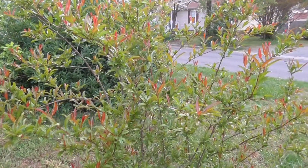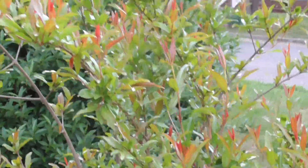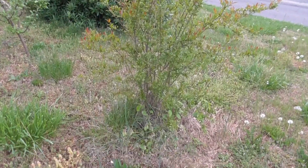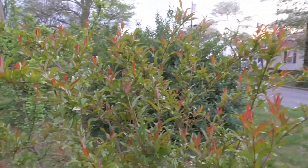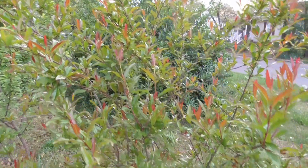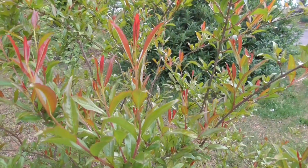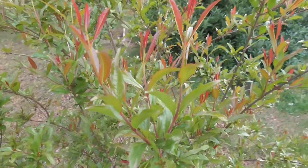Here is my pomegranate tree. It is as tall as I am now, which is really cool. I have never gotten a pomegranate from it yet, but that's okay — it's still young. I love the leaves, I love the red leaves. It's just so pretty.